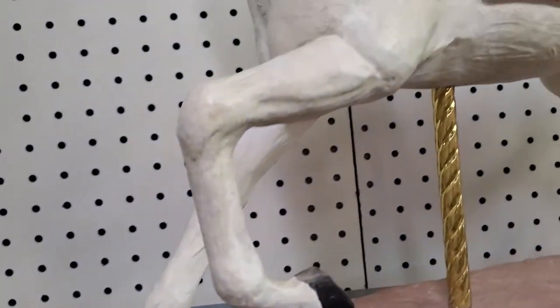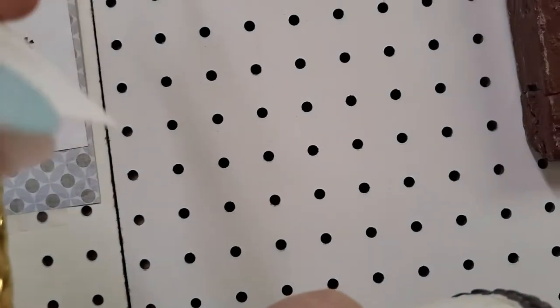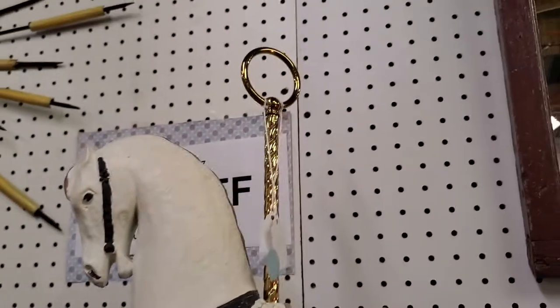Clown. This is like a chalkboard, ceramic-y kind of carousel horse. It's been marked down to $75 and then the 30% off. Very cool.